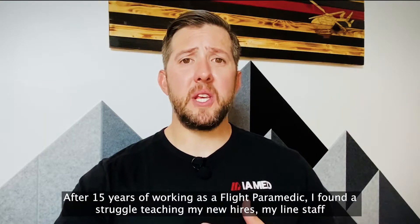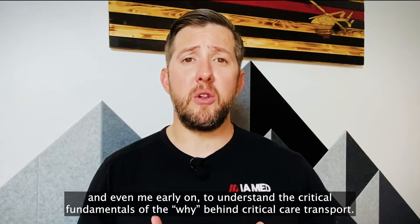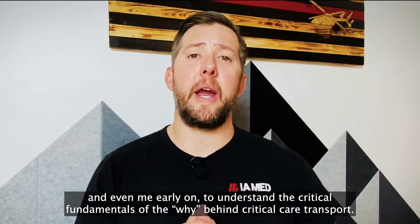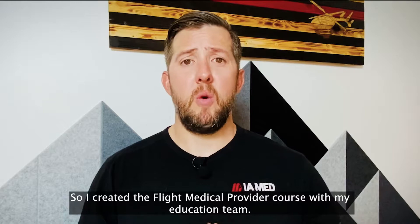After 15 years of working as a flight paramedic, I found a struggle teaching my new hires, my line staff, and even myself early on to understand the critical fundamentals of the why behind critical care transport. So I created the Flight Medical Provider course with my education team.